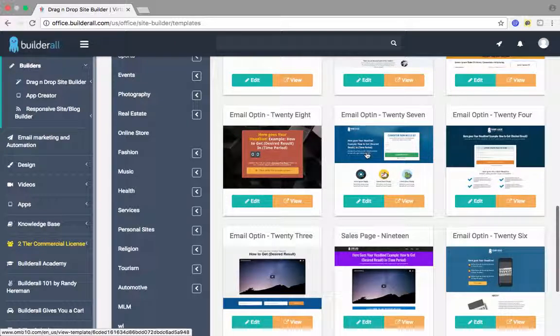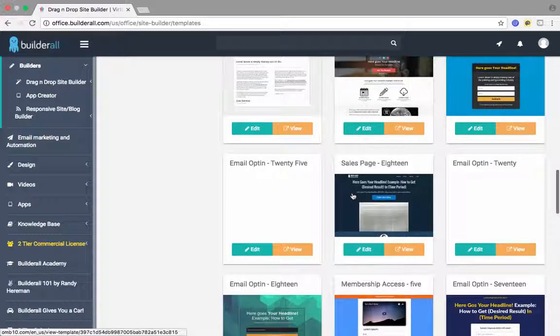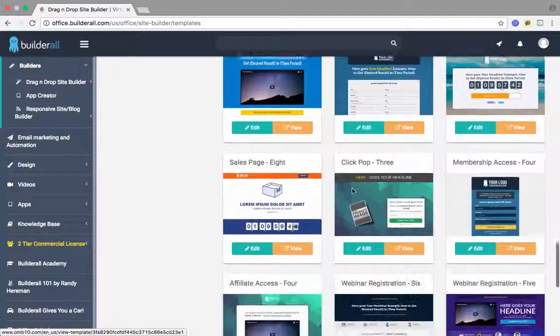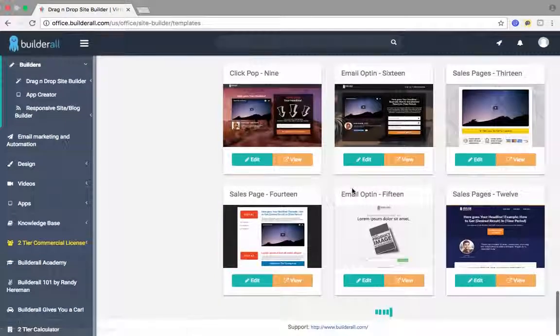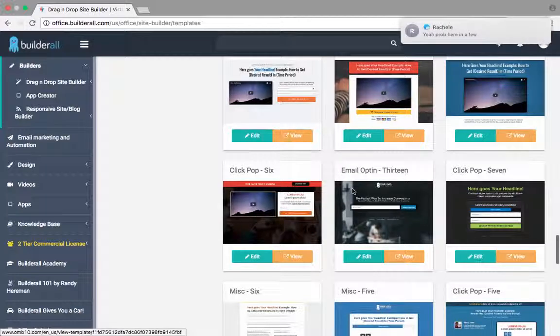Everybody needs a website because having an online presence in today's market is crucial. It's crucial for your success. It's crucial for the reasons why you might be failing. You can become an entrepreneur in many different ways with Builderall. When you have this system and all these different templates available to create stunning websites for your clients, you could go out and sell websites easily.